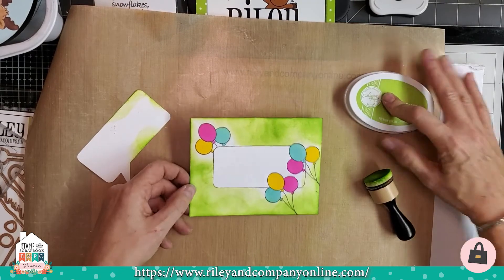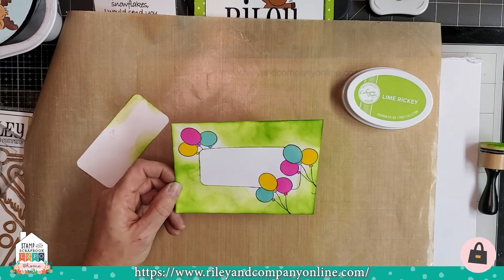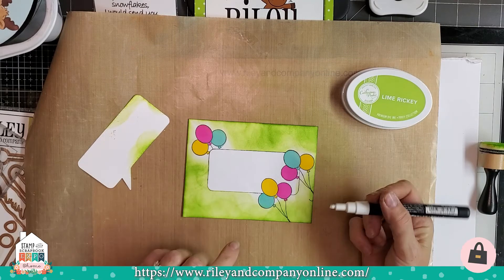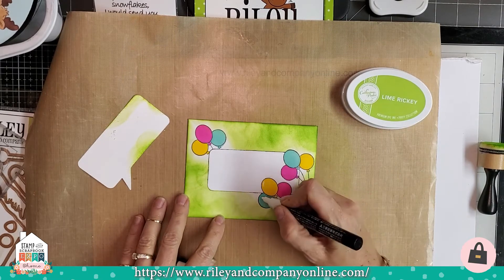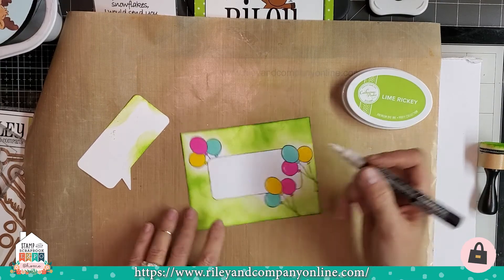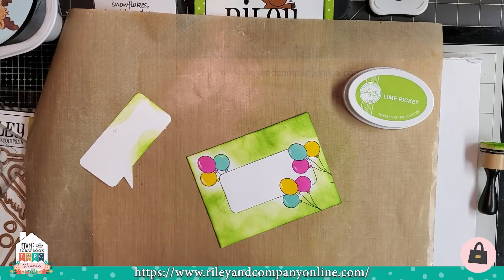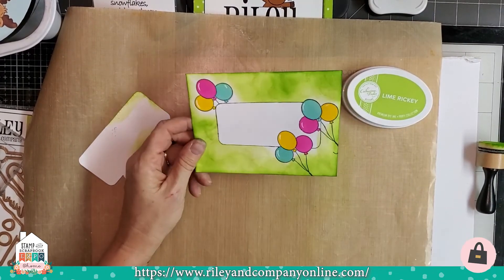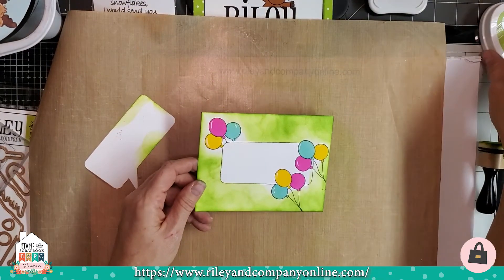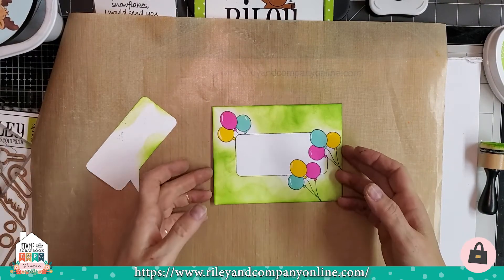What postman would not love to deliver this? You can even take a white pen — I'll take my Posca — and go along and just make little light marks. How fun is that? That's all there is to it. Sometimes when I don't have any creativity or I need to get a boost, I just grab a handful of envelopes and just start playing, and it's a lot of fun.